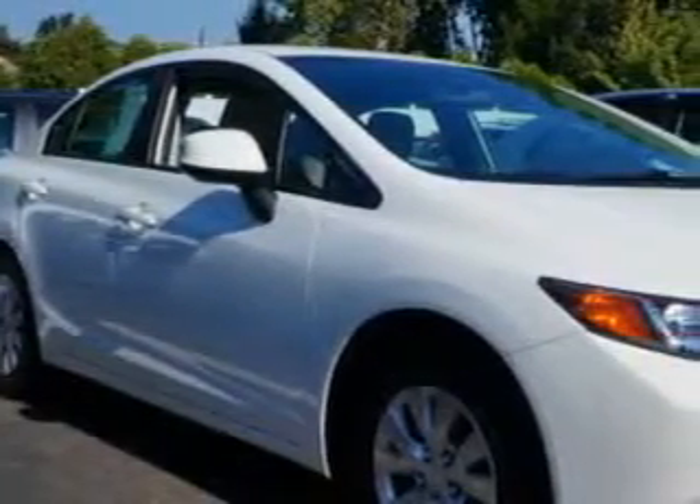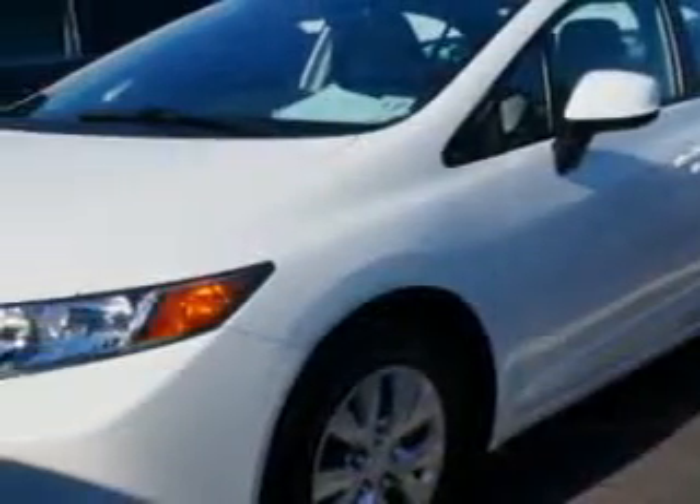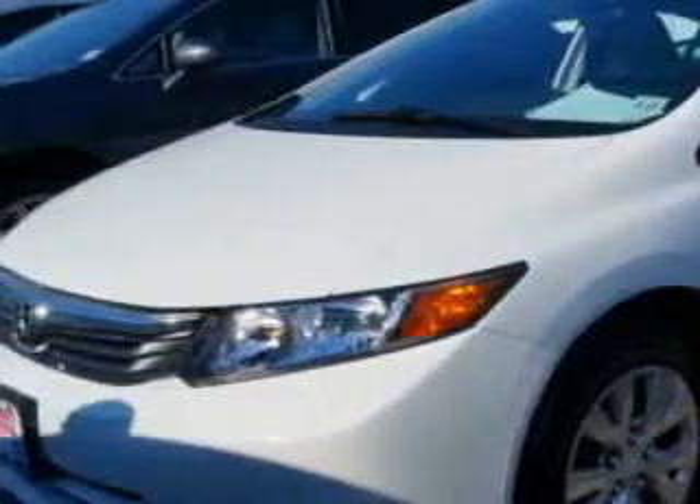Imagine driving this Taffeta White 2012 Honda Civic, equipped with a 4-cylinder engine and an automatic transmission. Enjoy an exceptional 39 miles to the gallon on this great car with features like: